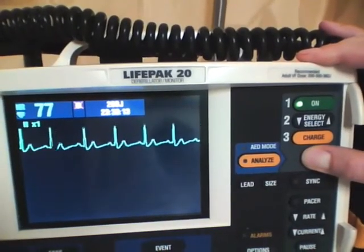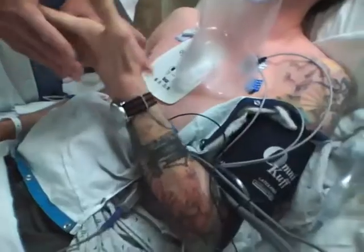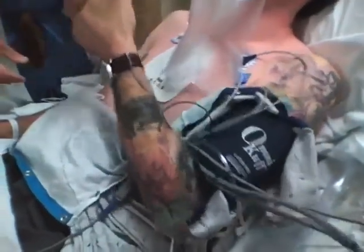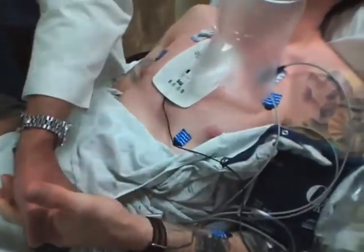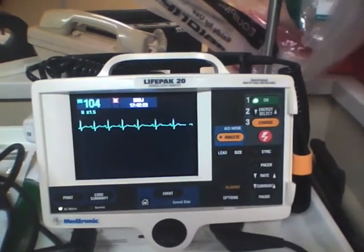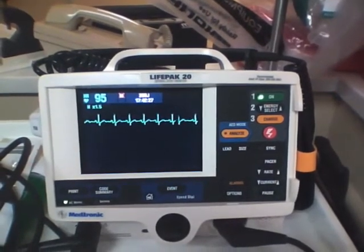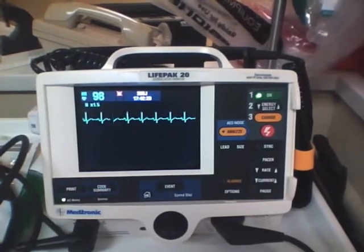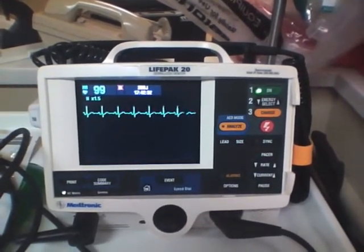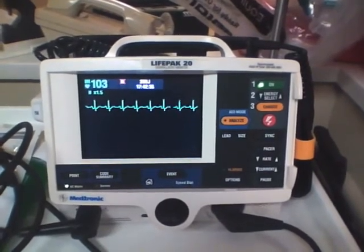Successful cardioversion is confirmed through observation of normal sinus rhythm on the cardiac monitor. The patient is observed in the emergency department until all signs of procedural sedation have cleared. Patients who remain in normal sinus rhythm can safely be discharged from the emergency department after an hour or so of observation. Most patients who are successfully cardioverted will remain in sinus rhythm and can be discharged home with no additional medications for follow-up with their cardiologist.